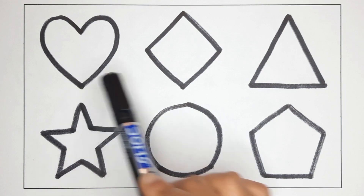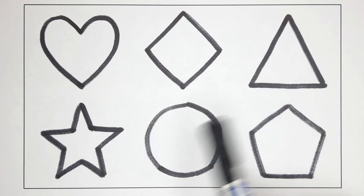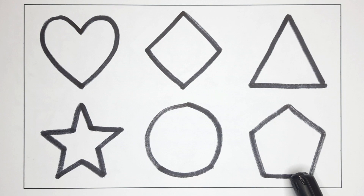Heart, rhombus, triangle, star, circle, Pentagon.